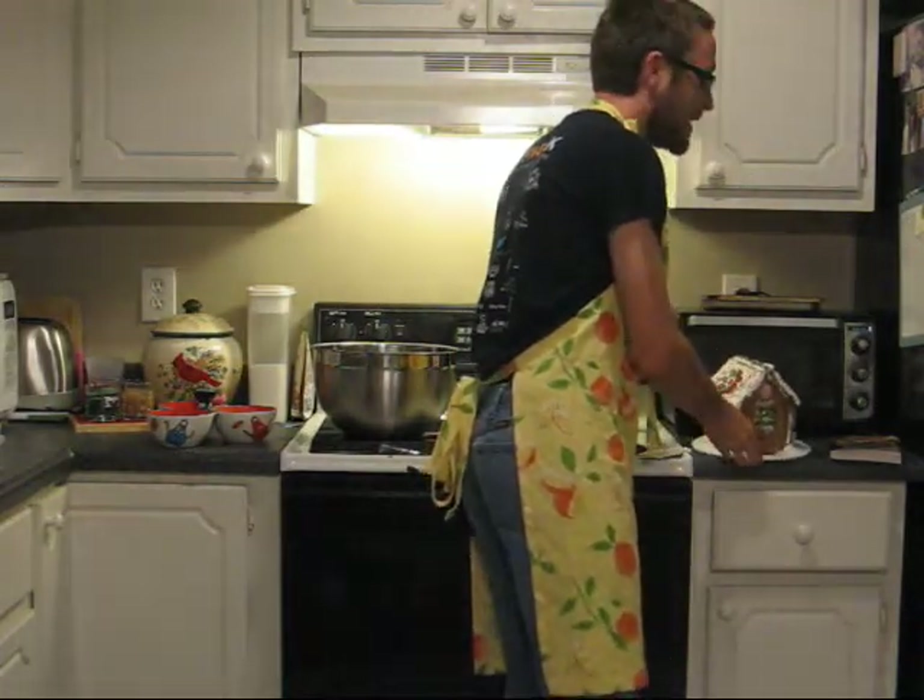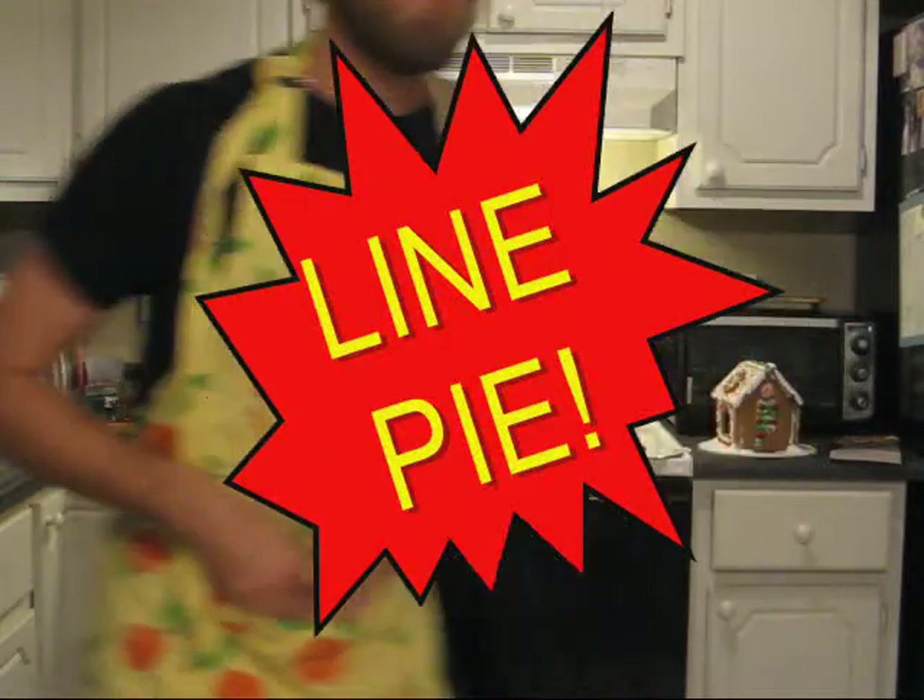So beautiful! Today we will be making a special pie called lime pie — L-I-N-E pie.